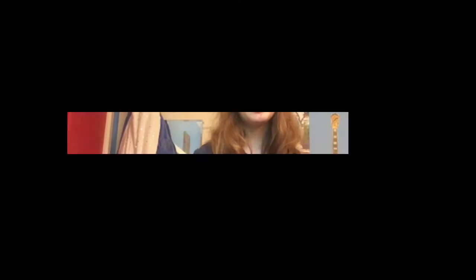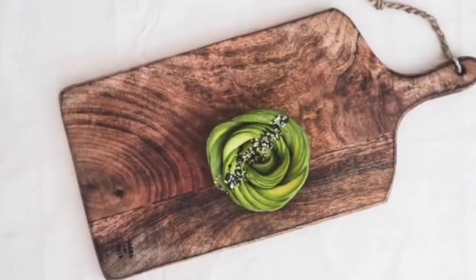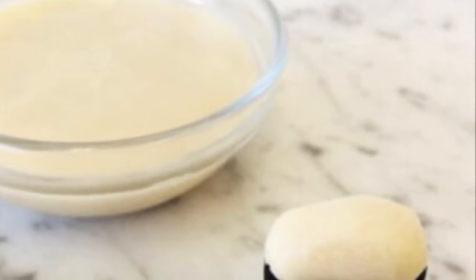Last on my list for today is to do some DIYs. I strongly recommend trying some new ones, especially right now when we have plenty of time. In my family we've experimented with vegan recipes, and I've made DIY toothpaste, a DIY house cleaner, and a DIY shampoo. You just have to be a little creative — there's always a more sustainable way to make something yourself rather than buying it from the store, and it saves you money too.